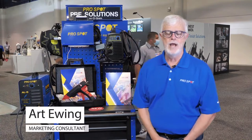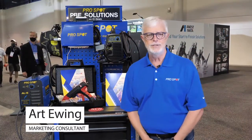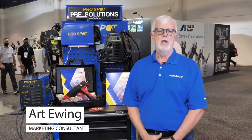Hi, I'm Art Yewing with ProSpot International and today I'm talking to you about a brand new program we'll be offering in the second quarter of 2022: our new paint and body equipment solutions program.